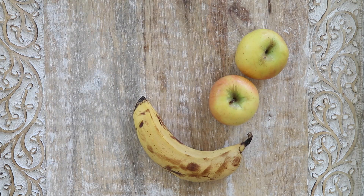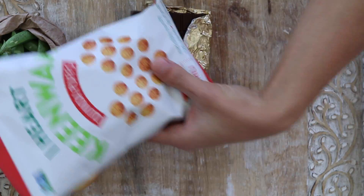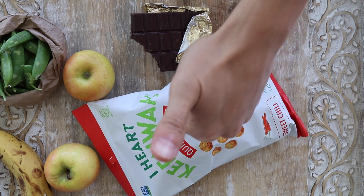I snacked on some fruit throughout the day and some snap peas. I also had a few bites of chocolate and some iHeartQuinoa puffs, sweet chili style.